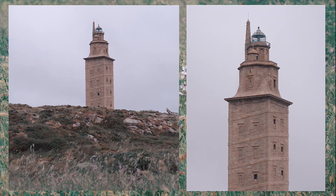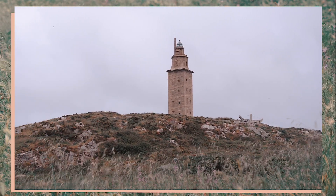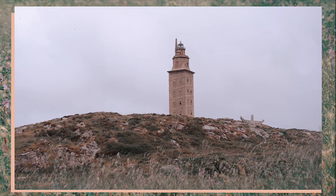What you see behind me is the Tower of Hercules — it's 180 feet tall and the world's oldest working lighthouse. It has been fully operational for nearly 2,000 years and was built by the Romans. It is a UNESCO World Heritage Site and also a Spanish national monument.